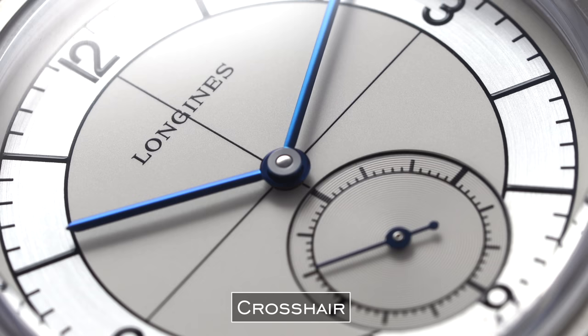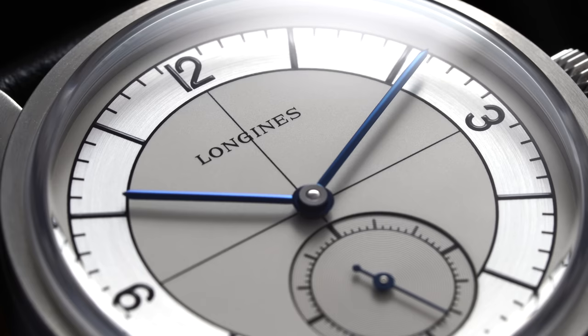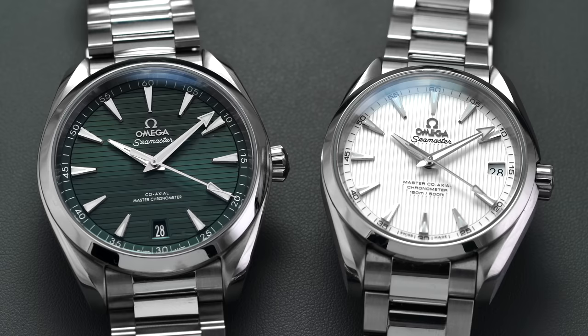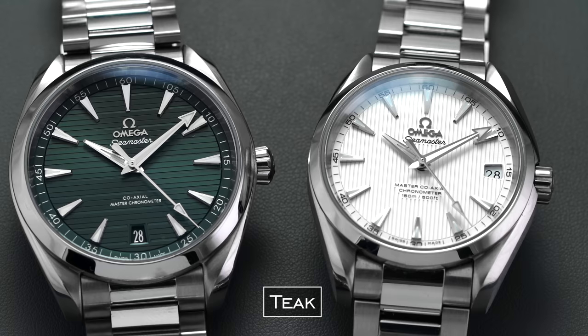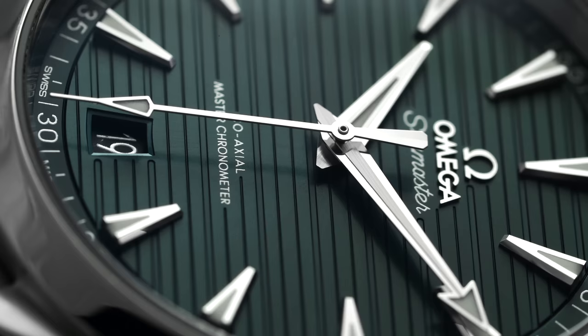Now you have the crosshair — a dial featuring a prominent pair of printed perpendicular lines meeting at the dial center. The crosshair is often found in many vintage watches and is sometimes combined with a sector dial, as seen on the Longines Heritage Classic Sector. Then you have teak dials, characterized by three-dimensional lines that typically run from 12 to 6 o'clock, imitating the grain of a teak boat deck — most often associated with Omega's Aqua Terra collection.